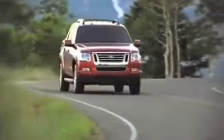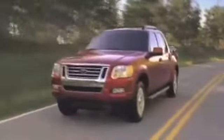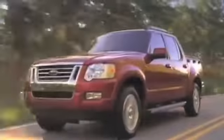Buyers interested in a pre-owned Explorer Sport Track know it comes standard with a V6 engine and a fully independent suspension to give you a smoother, more powerful ride.